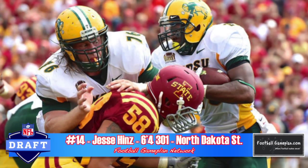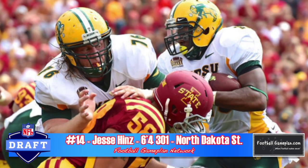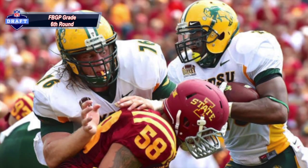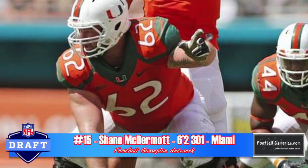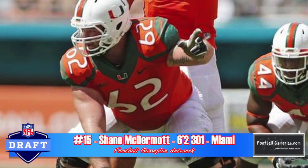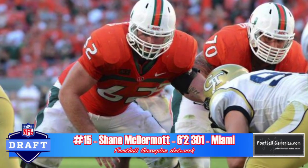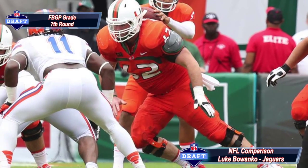Jesse Hines out of North Dakota State put together a very solid career for the Bison at 6'4", 301 pounds. I came away highly impressed with his technique and footwork, and I think he can play in either an off-tackle or power scheme, even as a zone-blocking center at the next level. Shane McDermott out of Miami plays the piano very well — he recognizes stunts and pressures and does a great job pinning and sealing defenders. His footwork is inconsistent, he struggles with second-level blocks, and he's not stout at the point of attack. If he can get stronger in his lower half, he does have a lot of upside moving forward.